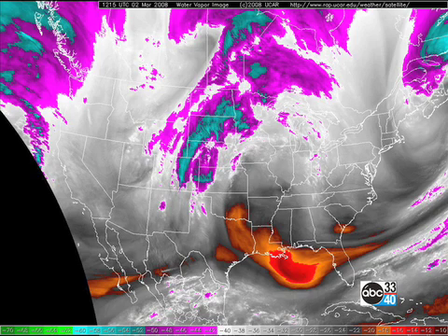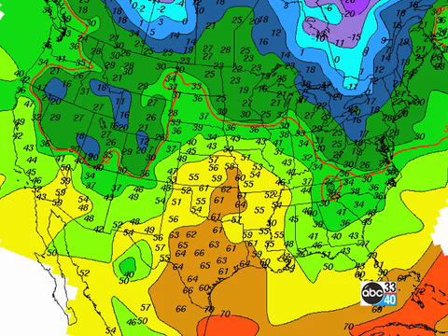Our next system is kind of hard to see, but it's out there over the southern Rockies. Temperatures have climbed quite nicely ahead of that next system, with the 60s going all the way up into Kansas and the western portions of Missouri. Kansas City this morning, 58 degrees — very, very warm.